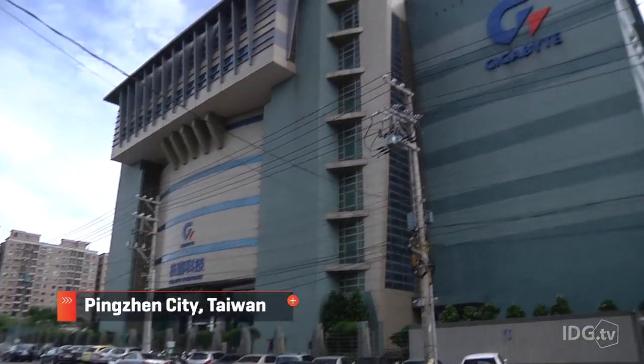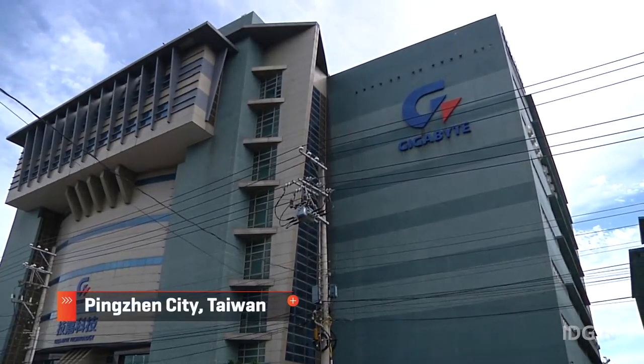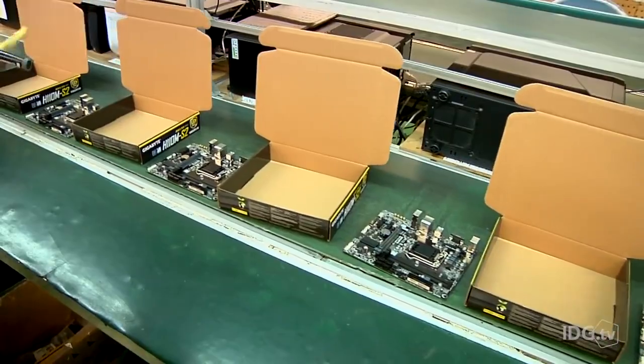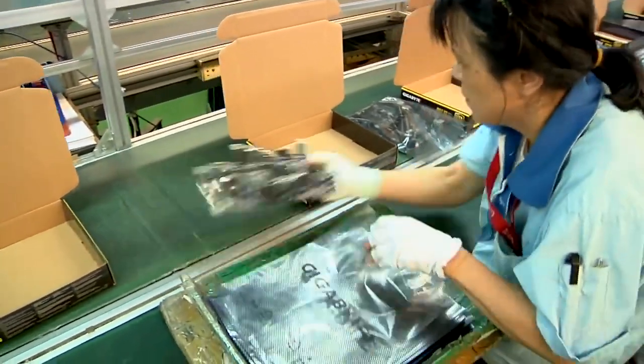Gigabyte's Nanping factory, about 45 minutes west of Taipei, is the only motherboard factory left in Taiwan. 1,200 employees work here, installing, assembling, checking and packaging motherboards before they're sent out to stores.